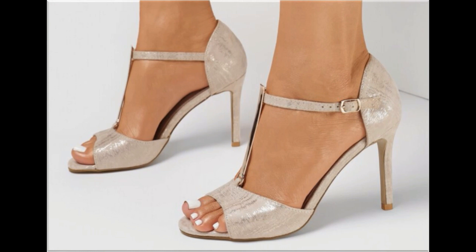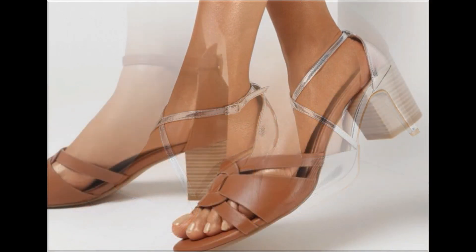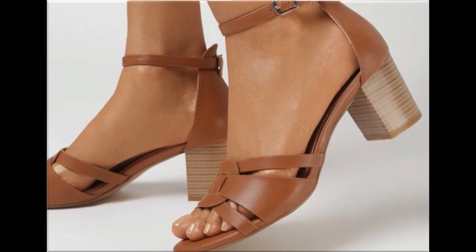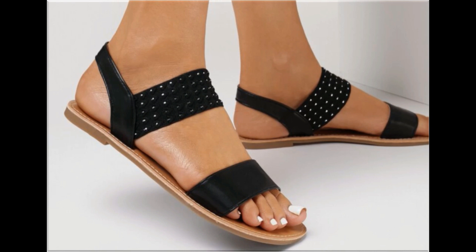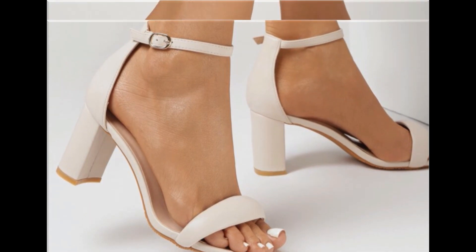Such branded sandals are best for creating a unique style in your personality. Different age group ladies find attraction in these beautiful branded sandals. Genuine leather made, best quality, very comfortable and soft — these beautiful sandal designs you are watching here in this collection. The quality of the leather is best because these all sandals are branded.